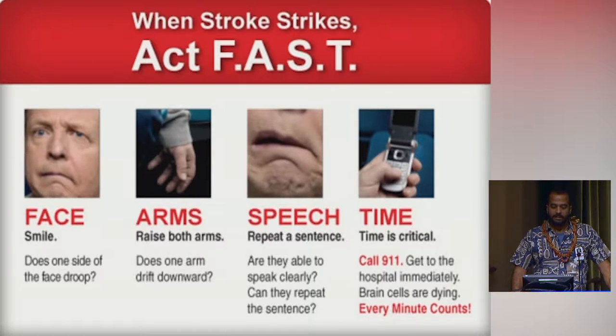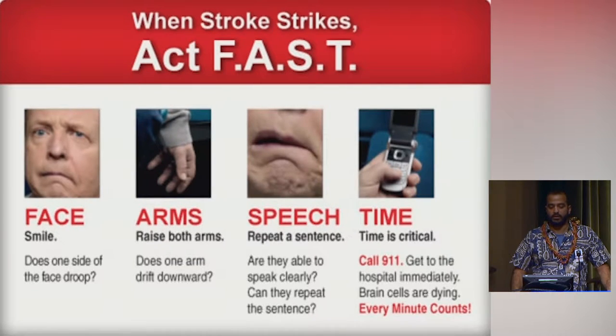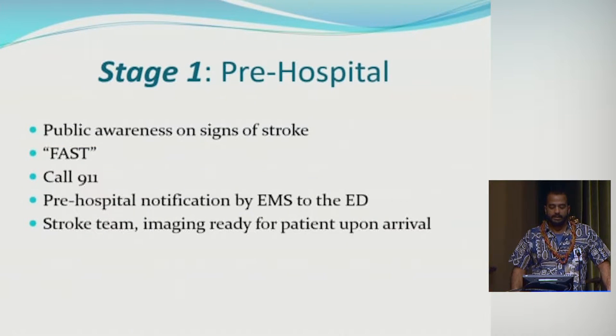The first part of treating stroke is really before the patient even gets into the hospital — that's public awareness and educating the public about the signs and symptoms of stroke, so that the patient or their loved one can recognize the signs and call 9-1-1 to get into the ER as soon as possible. The FAST national awareness campaign helps educate the public: Face, Arm, Speech, and Time is critical.